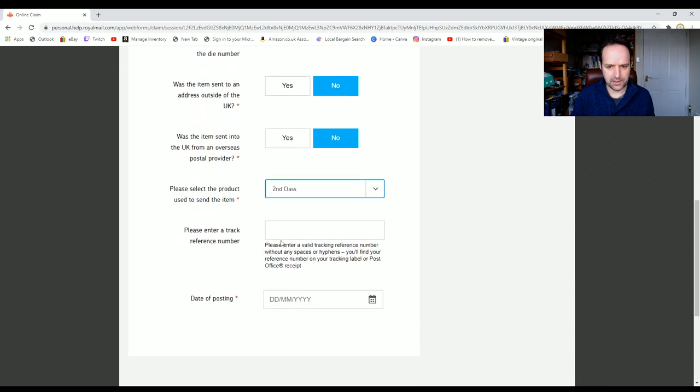Please select the product used to send the item — that is second class. Please enter a tracking reference number. I'm going to go full screen so you don't see the details, but I'll pop that in. The tracking number is the barcode number on the proof of postage — it's also on the eBay order if you look at your orders. Now it's asking me for the date of posting, which is also on the proof of postage.